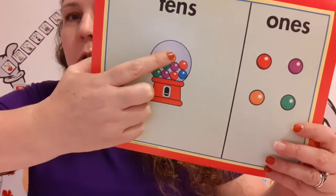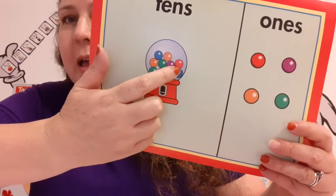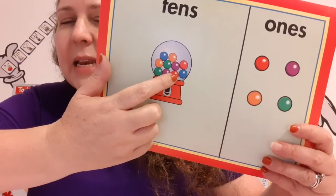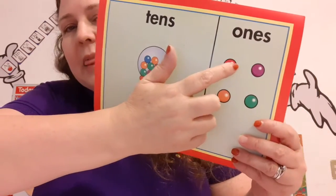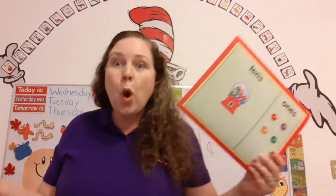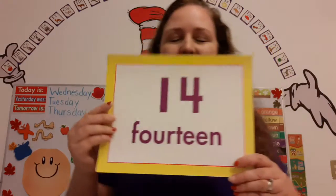Can you help me count them? 1, 2, 3, 4, 5, 6, 7, 8, 9, 10, 11, 12, 13, 14. Wow! You are amazing counters.